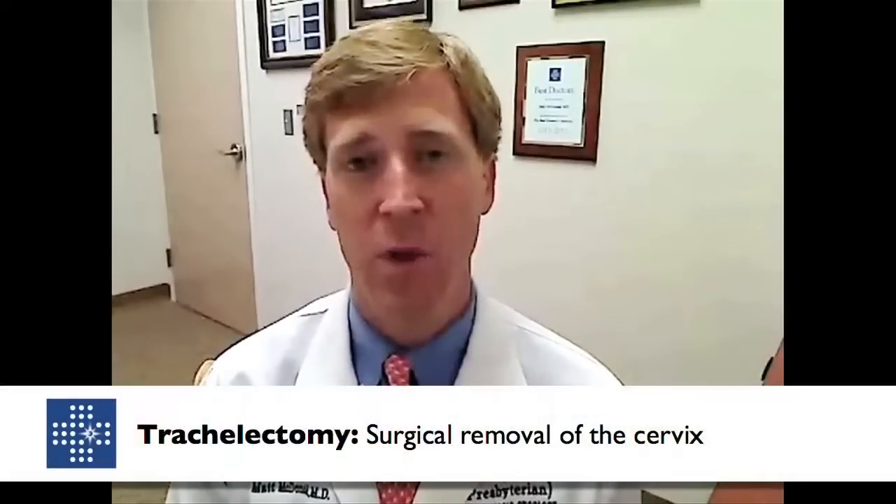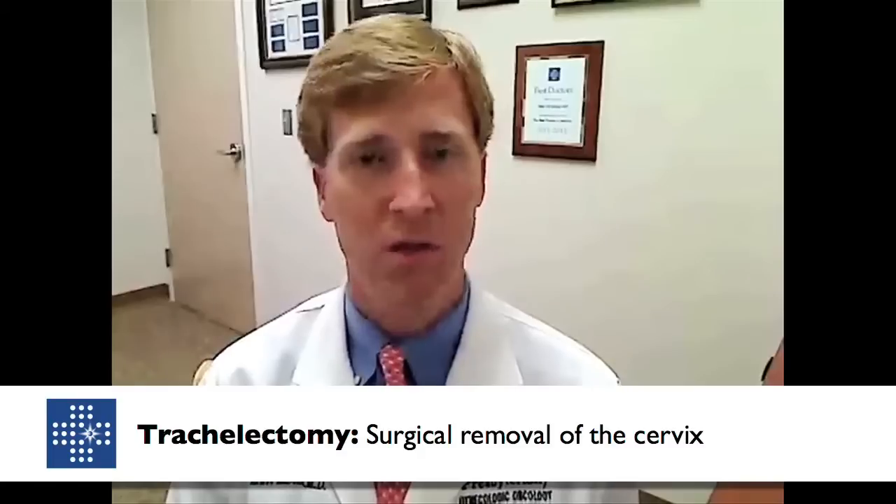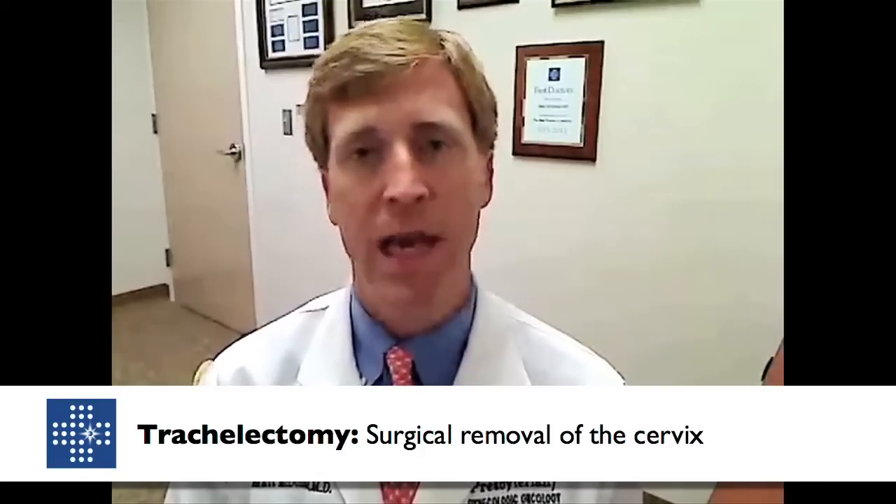There are other options, which is called a trachelectomy — a procedure where the surgeon removes the cervix but leaves the uterus. We use that treatment modality in patients that have invasive cervical cancer who desire future fertility.